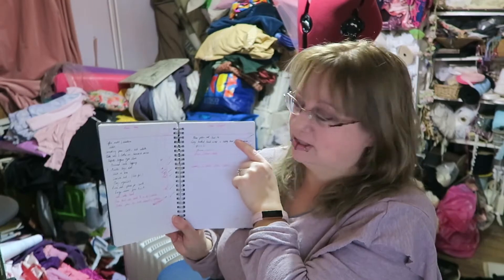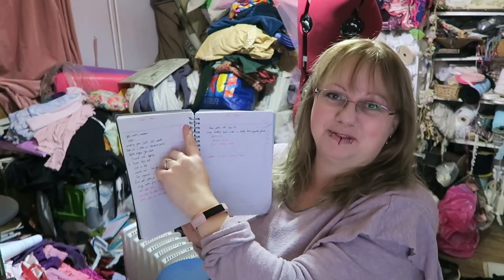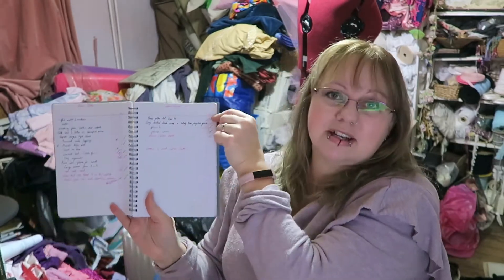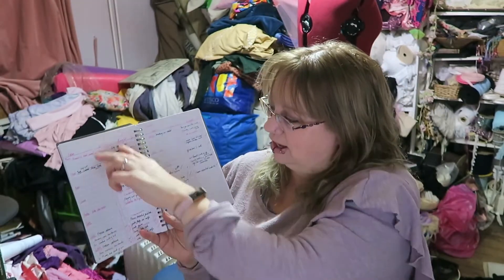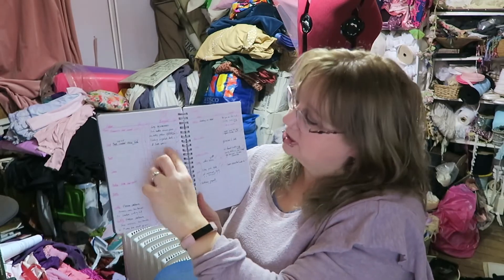I've got a two-page spread for each of our daughters: ideas on this side, what we've actually bought on this side. I've got a 'G' for got and a 'W' for wrapped. I tick ideas when I've got them and tick them when I wrap them. I've had times in the past where I couldn't remember whether I'd wrapped something and had to undo the sellotape to peek inside without ruining the wrapping. If it's ticked, I know it's wrapped and in the pile under the tree. On the other side, there's a list of things bought and a column for wrap.